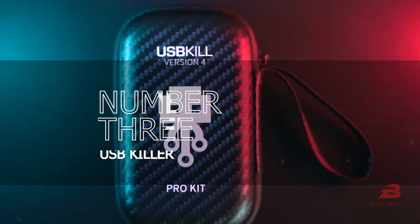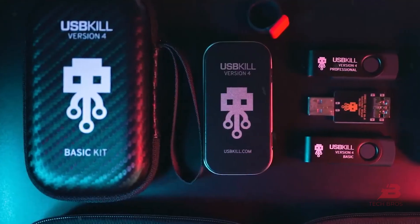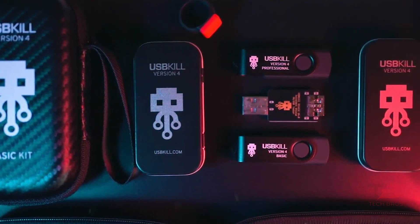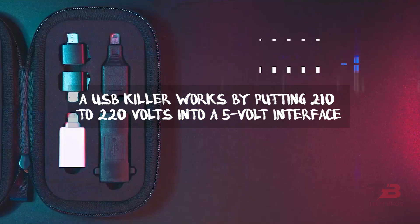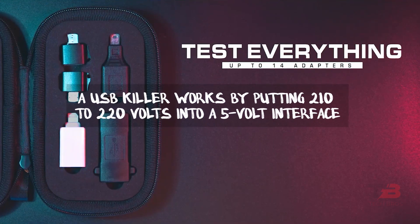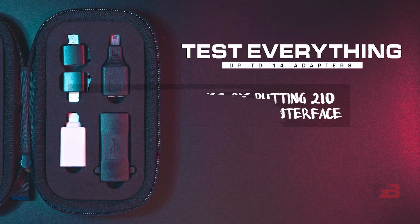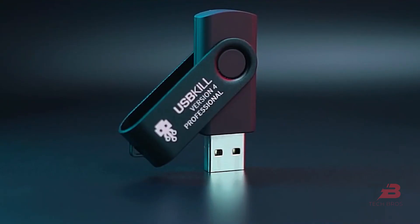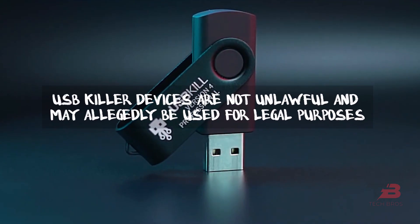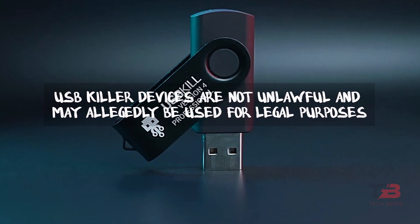3. USB Killer. The USB Killer is a gadget that looks like a USB thumb drive but sends high-voltage power shocks into the device it links to, which may cause hardware components to fail. A USB Killer works by putting 210 to 220 volts into a 5-volt interface. Overpowering the surge can harm or destroy the ports and the attached devices. USB Killer devices are not unlawful and may allegedly be used for legal purposes.